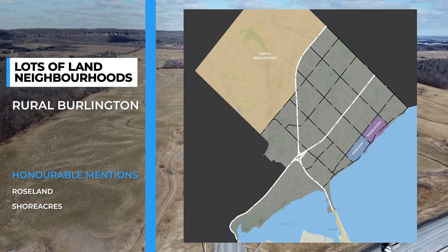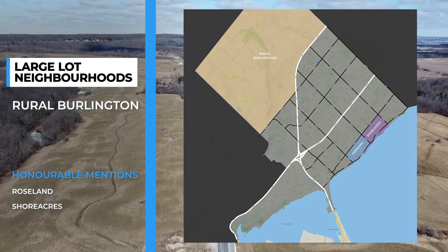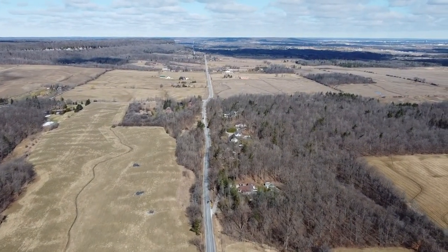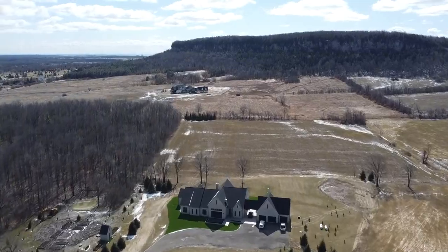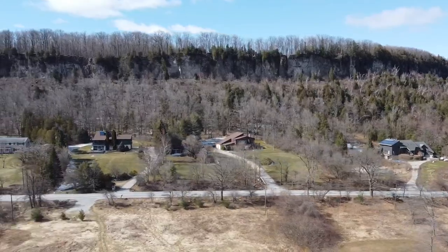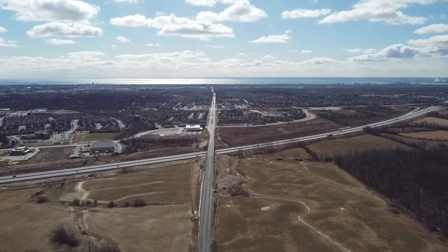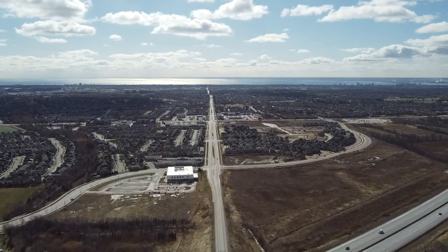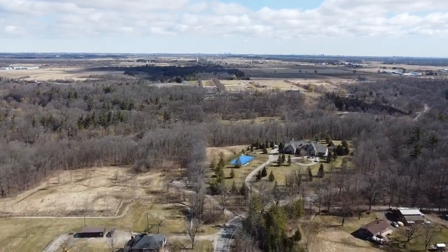If you're looking to leave the city behind and escape into lush farm fields with the beautiful Hamilton Escarpment to look at, rural Burlington is definitely for you. These homes sit on large, proper properties with beautiful panoramic views of the Hamilton Escarpment. Not only will you find a mix of mid-sized homes as well as some larger and more extravagant new builds, but most homeowners in rural Burlington truly believe that this quick, close access to Burlington while still enjoying that rural feel really outweighs any of the extra tasks that come with having more land.